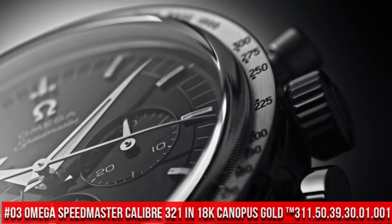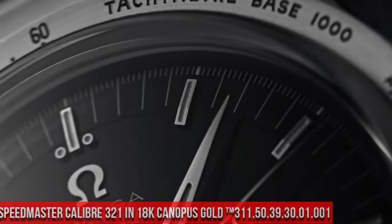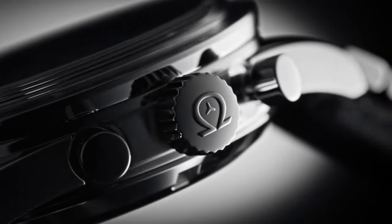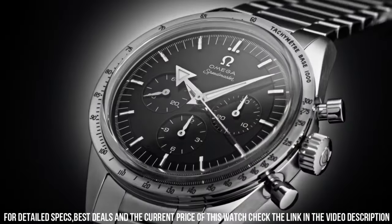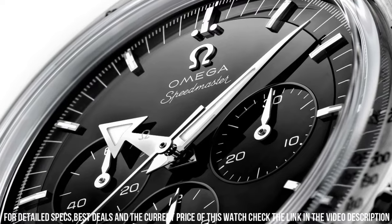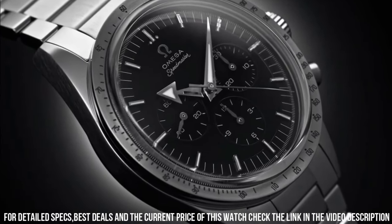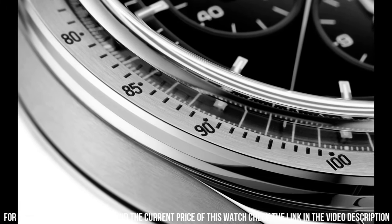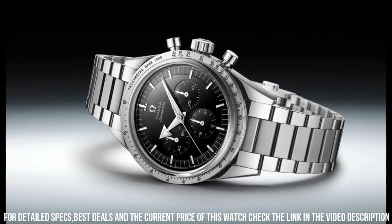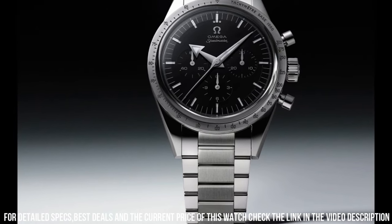Number 3: Omega Speedmaster Caliber 321 in 18K Canopus Gold, reference 311.50.39.30.01.001. Love this mechanical hand-wound piece. 55-hour power reserve. Manual winding features: chronograph, small seconds — a hand on a sub-dial which tracks seconds and typically completes a full rotation in one minute — tachometer, transparent case back. Between lugs: 19mm. Bracelet: Canopus Gold. Case: Canopus Gold. Case diameter: 38.6mm. Dial color: black. Crystal: scratch-resistant sapphire with anti-reflective treatment on both sides. Water resistance: 6 bar / 60m / 200ft.